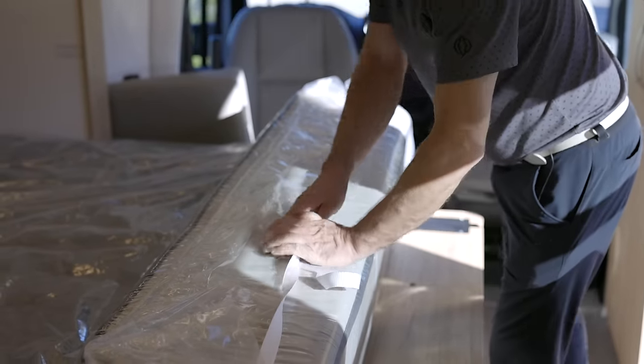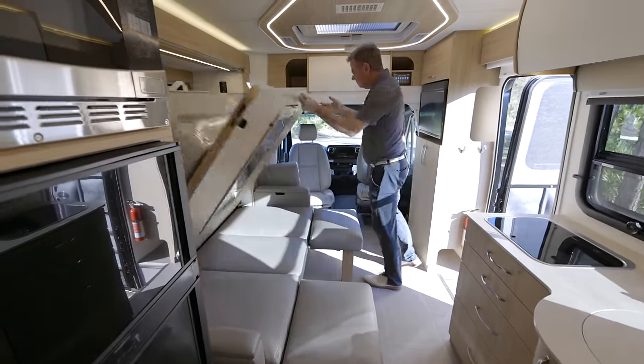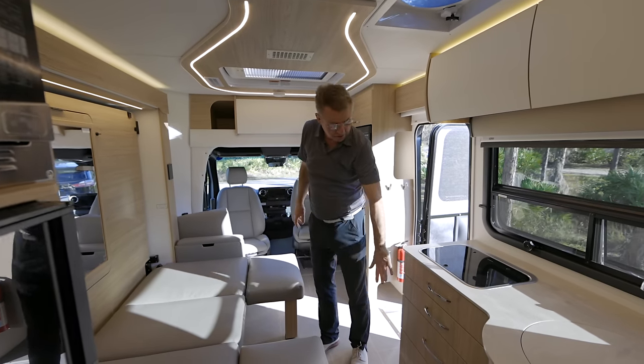It's quite amazing. When you want to bring it back up, you simply hit this button and up it goes. In order to bring the bed fully down, you have to have the slide out fully extended, otherwise it would hit the galley.